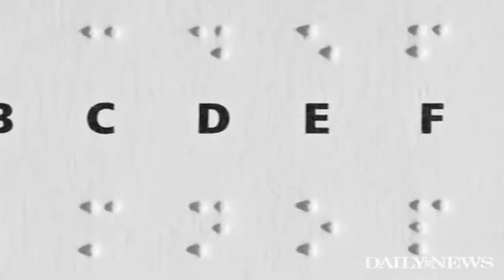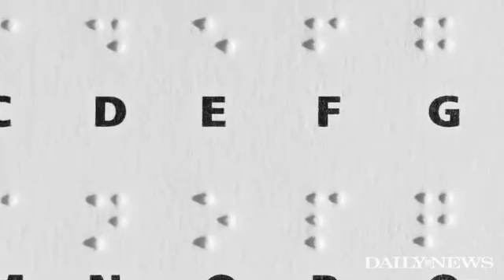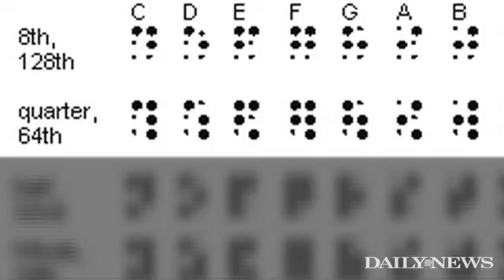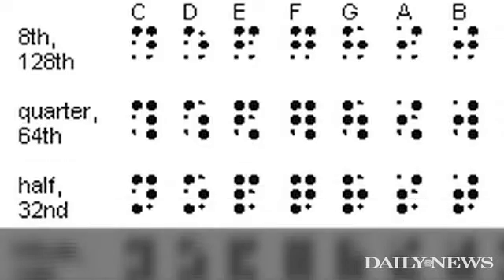You start out in Braille with learning the seven letters of the musical alphabet: A, B, C, D, E, F, G. They're all eighth notes, and they all happen to use the upper four dots of the Braille cell. The Braille cell has six dots. From then on, you add dots three and six to create half notes and whole notes.